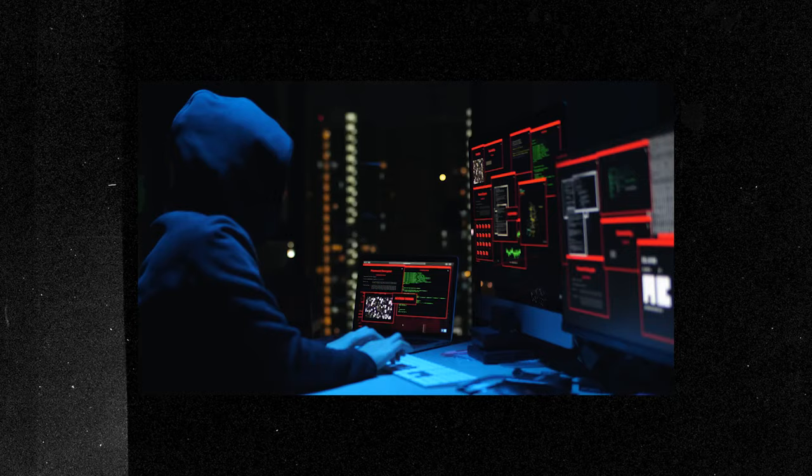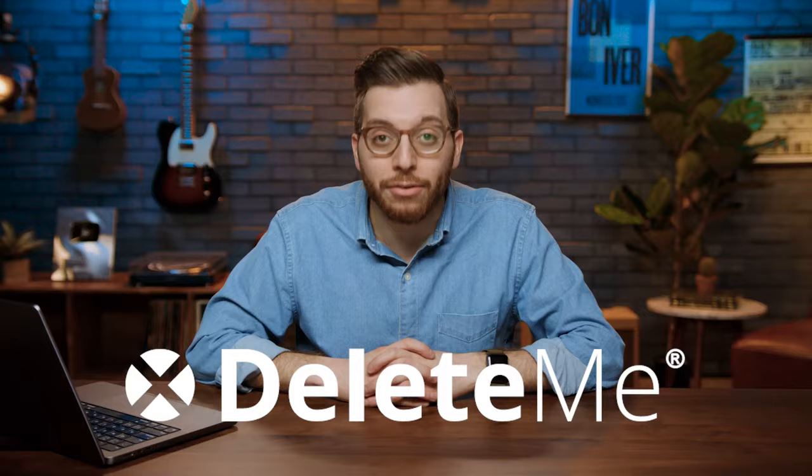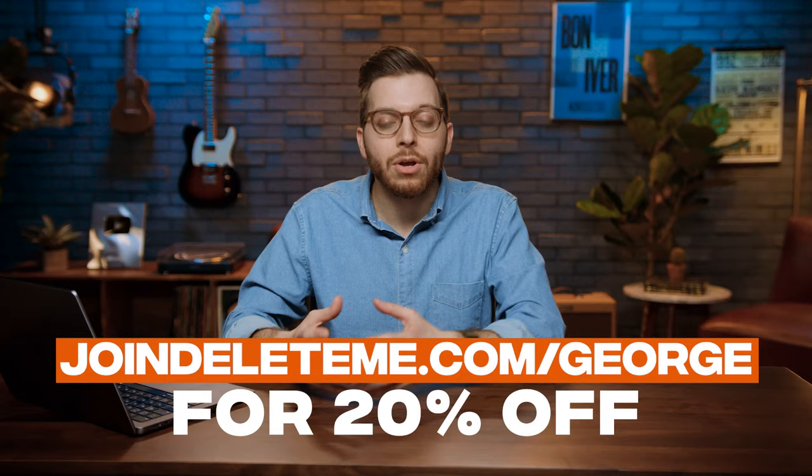Here's a bonus move to increase your financial IQ — it has to do with protecting your wealth and your information online. Data brokers are selling your info, causing lots of spam and identity theft. Today's sponsor, DeleteMe, removes your personal info from hundreds of data broker websites, keeping you safe on the internet. With the link provided, you can get a one-year plan for less than nine bucks a month — a 20% discount at joindeleteme.com/george.